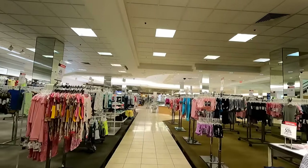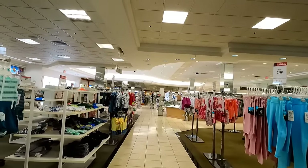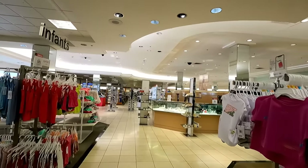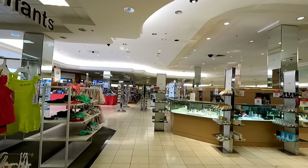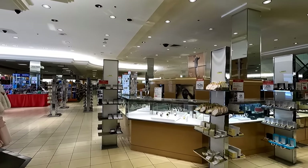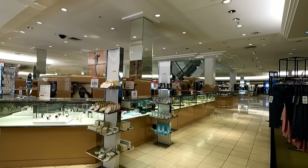Now we're up on the second floor and things really don't look much different from the first floor. It looks relatively clean if not worn out. It also looks like the entire store is on sale — there are sales signs all over the place. At least they look professional though and they're not handwritten like the ones I was seeing at Sears the last time I was there.